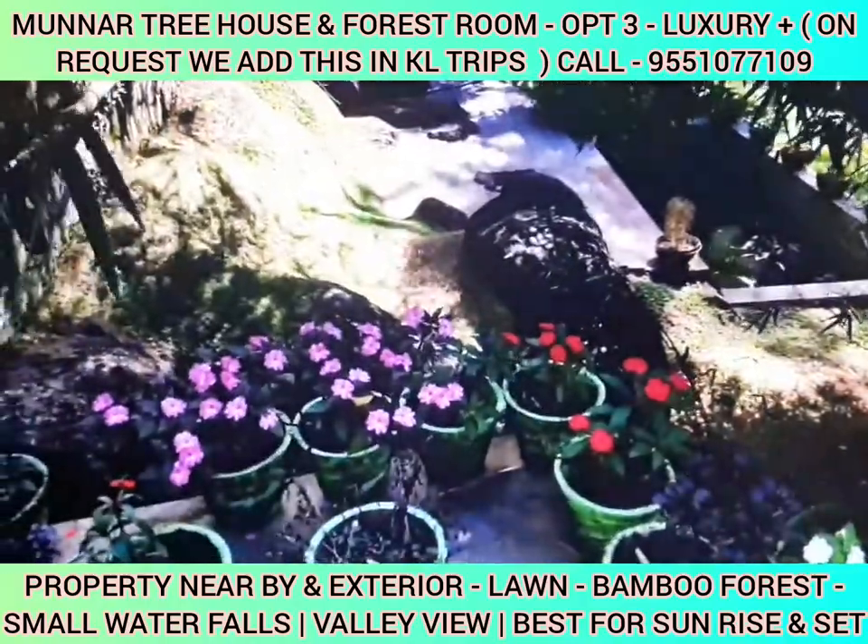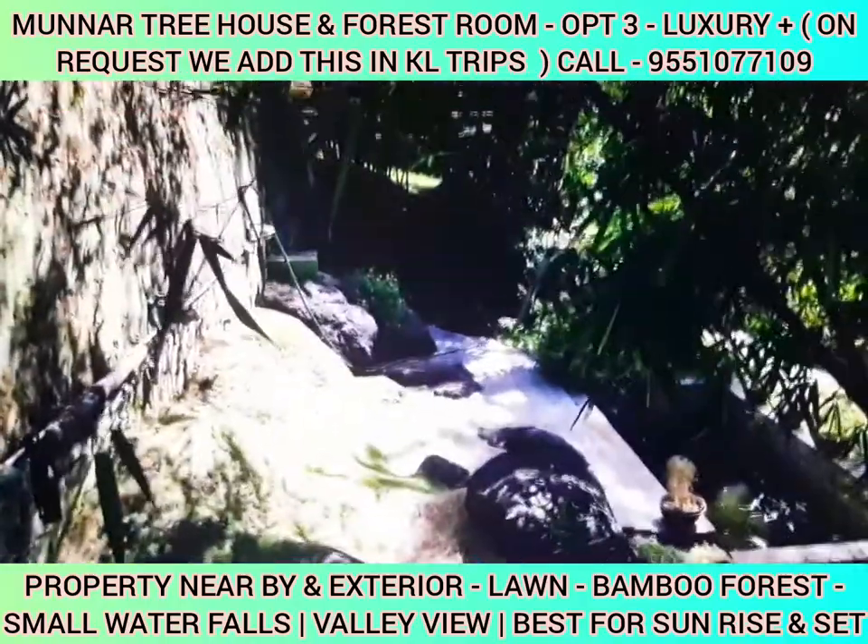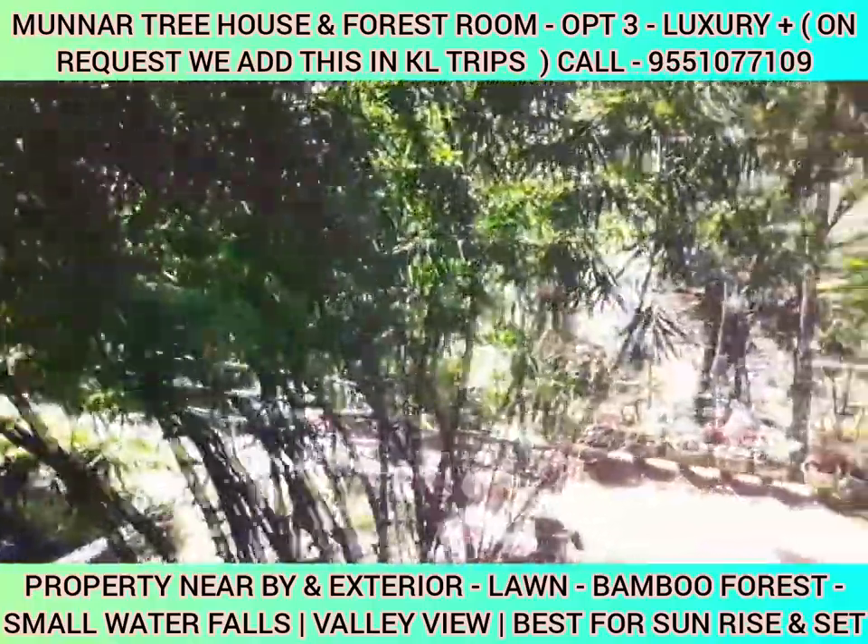I enjoy the exterior of this property. The exterior is full of greenery and bamboo. You can take selfies here. The interior of this property is also amazing.